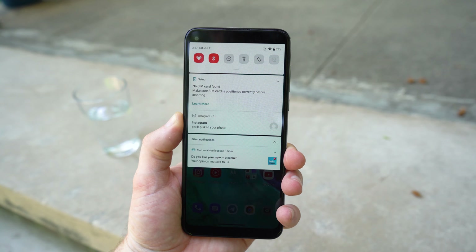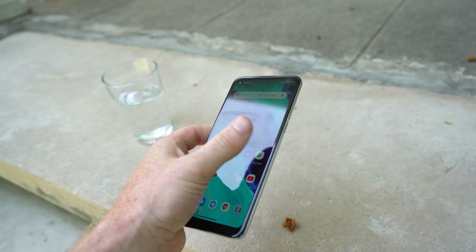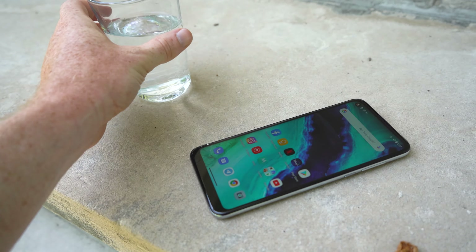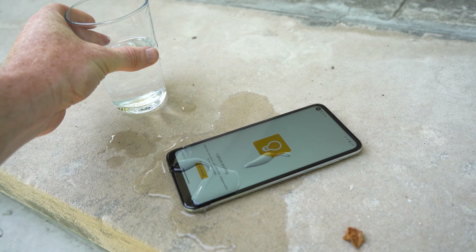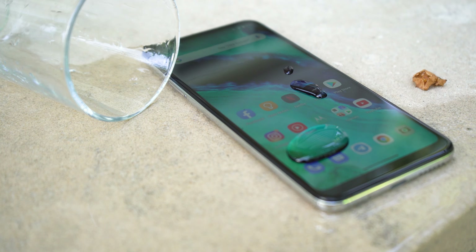Overall, the phone is big and heavy but still quite comfortable to use, especially since the rear-mounted fingerprint sensor can be used to pull down the notification shade, keeping your finger gymnastics to a minimum. An official IP dust and water resistance rating is out of the question for a budget device, but Motorola did include a water-repellent nano coating, so you won't have to worry if you get caught in the rain or accidentally spill a drink on the device.